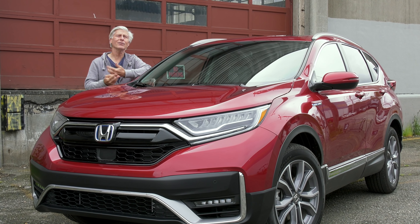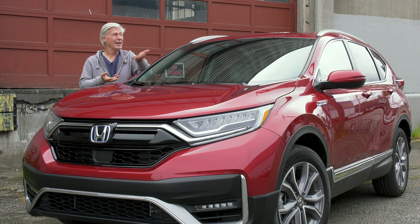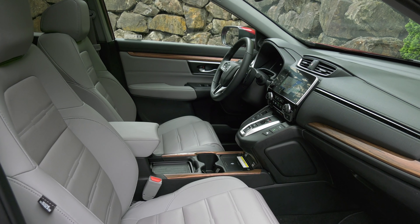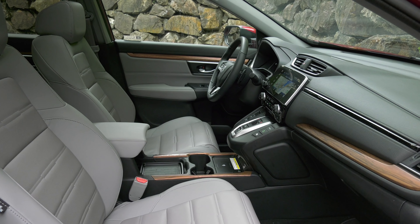You've seen them dropping off kids, getting the groceries, sometimes even on the trail — yes, it does light off-roading. The Honda CR-V is among the most popular vehicles in America. More than five million have been built. For 2020, it gets some updates.